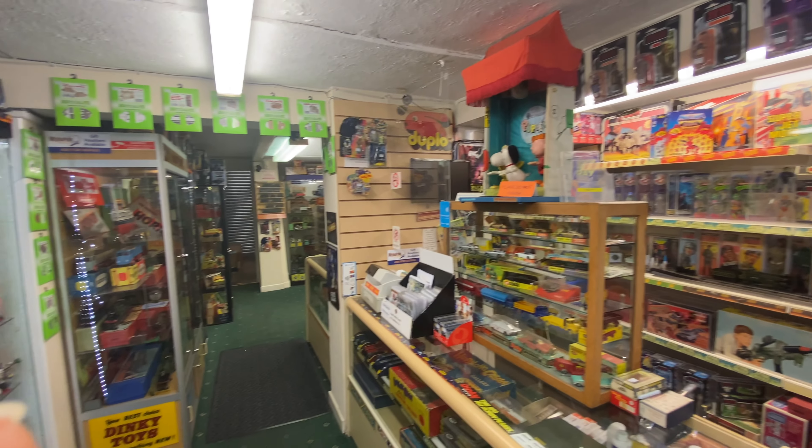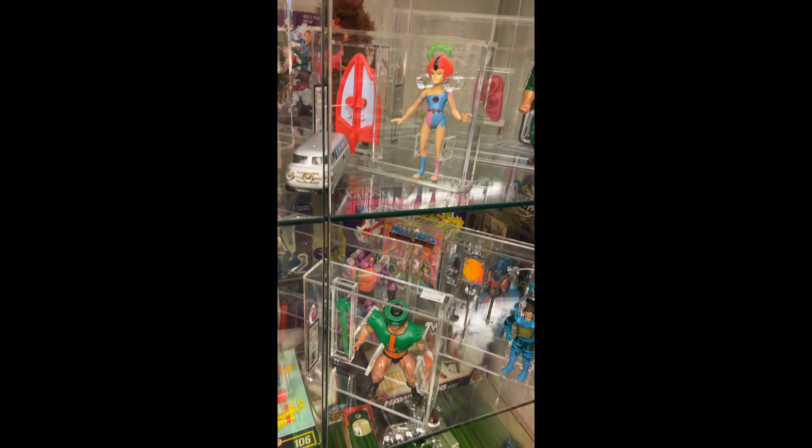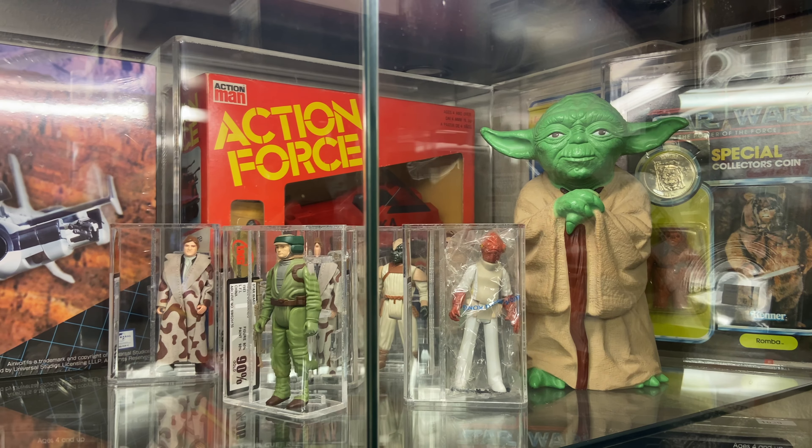Let's start off with Star Wars, obviously a franchise that's captured the hearts of fans all over the world. The first Star Wars movie, as many of you know, started in 1977 and since then it's really become a cultural phenomenon.